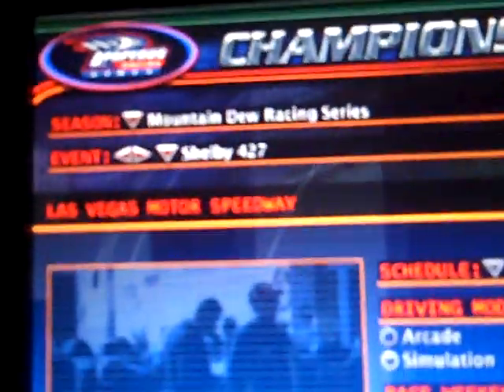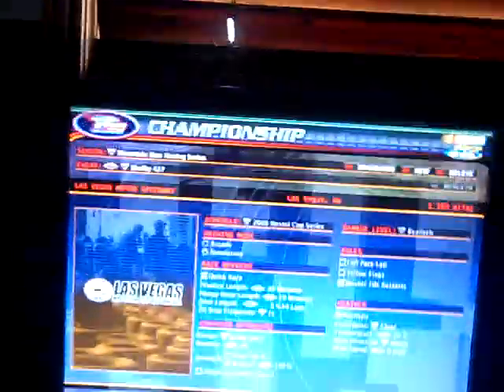Race 3 will be at Las Vegas Motor Speedway for the running of the Shelby 427. It's going to be a great race and I'm probably going to do it again pretty soon — might do it tonight, so you might have two races up. Stay tuned. Thanks guys and goodnight everybody — I'm going back to watch the Brickyard.